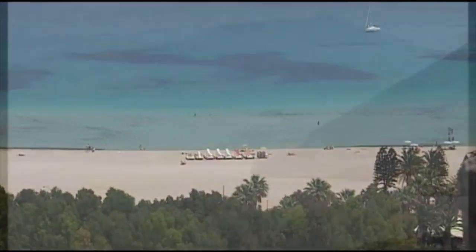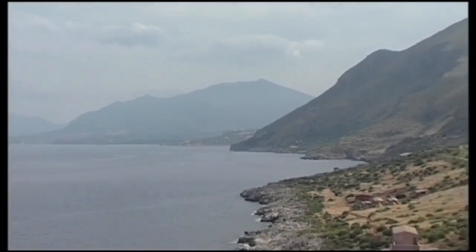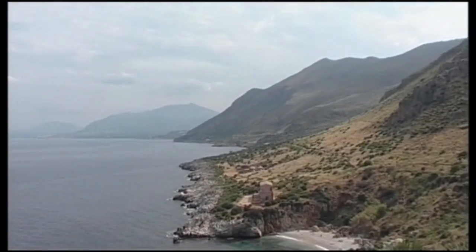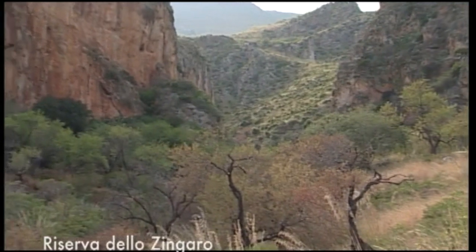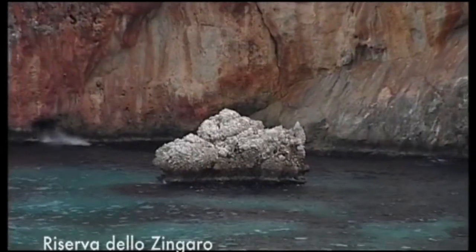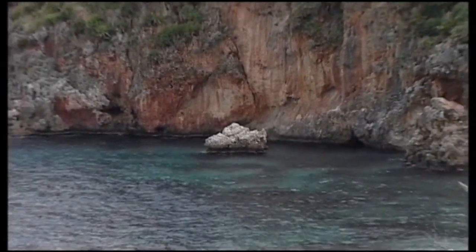A pochi minuti da San Vito Lo Capo, un'altra meraviglia naturale stordisce con i suoi colori e i suoi profumi e sorprende per la sua bellezza incontaminata. La riserva naturale dello Zingaro, uno dei luoghi più belli della Sicilia, non finisce mai di sorprenderci regalandoci panorami mozzafiato e tranquille calette immerse nella rigogliosa macchia mediterranea.